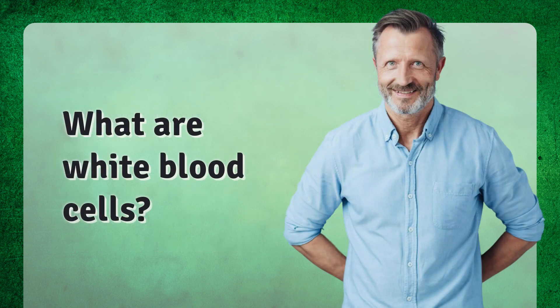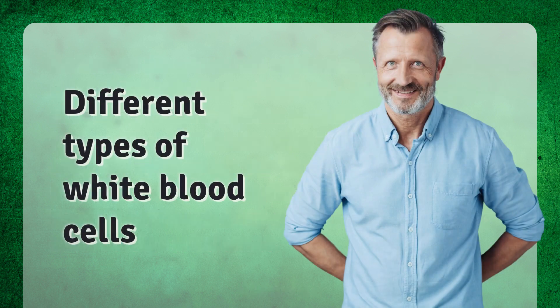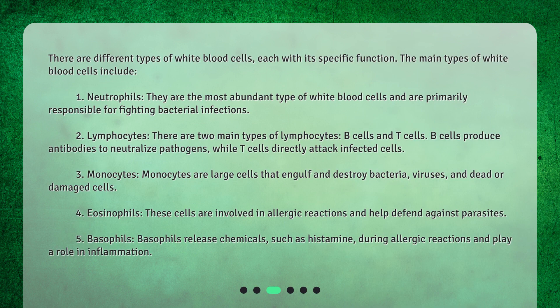What are white blood cells? Before we jump into the normal range, let's quickly recap. White blood cells are a type of cells that are part of our immune system. They are produced in the bone marrow and circulate throughout our bloodstream. These cells help protect our body by identifying and destroying harmful pathogens such as bacteria, viruses, and other foreign substances.